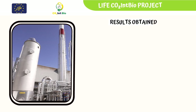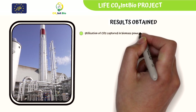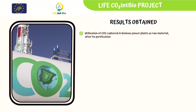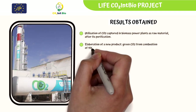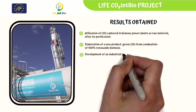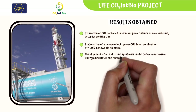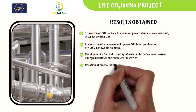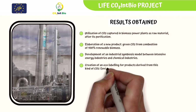The results of the project include: utilization of CO2 captured in biomass power plants as raw material after its purification; elaboration of a new product, green CO2, from combustion of 100% renewable biomass; the development of an industrial symbiosis model between intensive energy industries and chemical industries; and the creation of an eco-labeling for products derived from this kind of CO2 — the Environmental Product Declaration, EPD.